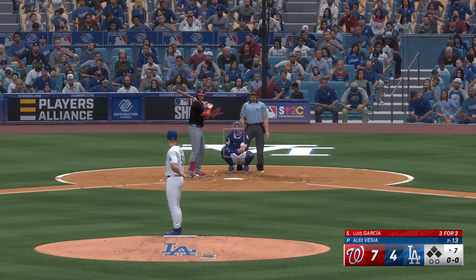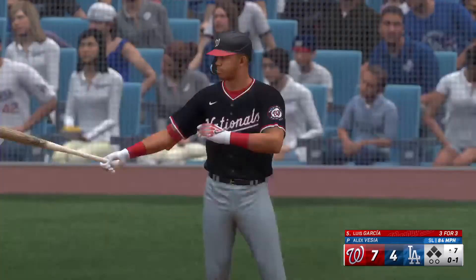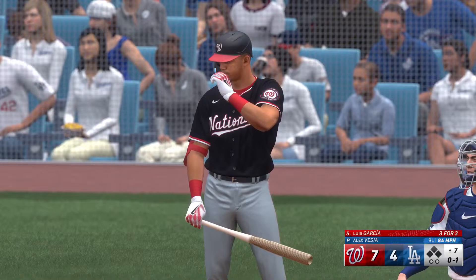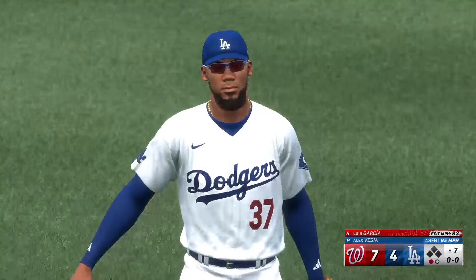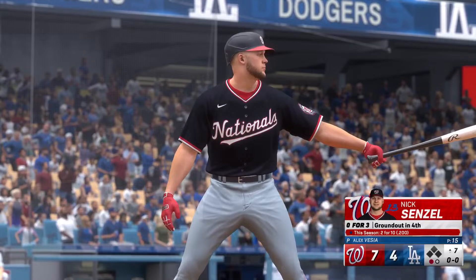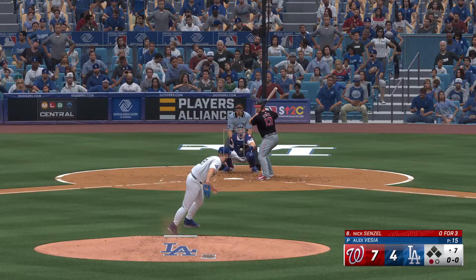Back here in L.A., we go to the top of the seventh. Up now for Washington, Luis Garcia. In there at the dish — oh and one, strike one. This guy's got a great feel for his breaking ball today. That one in the air to center field — hauled in for the out. Next to hit for the Nats, Nick Senzel — 0 for 3 with a fly out, a ground out, and a strikeout.